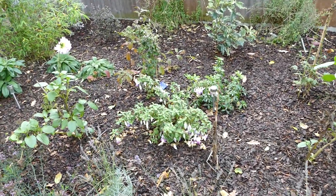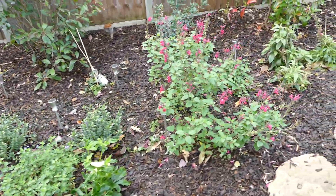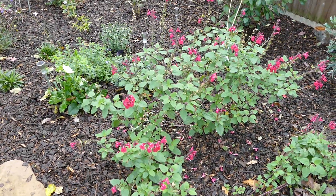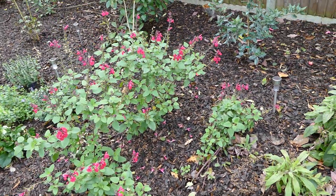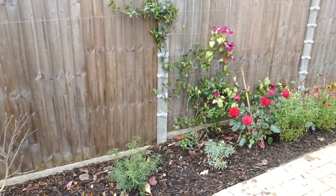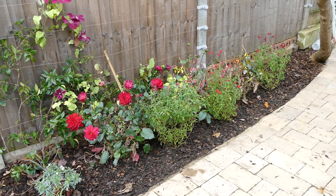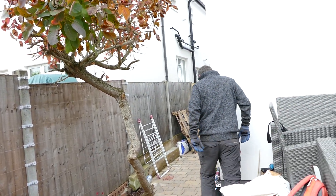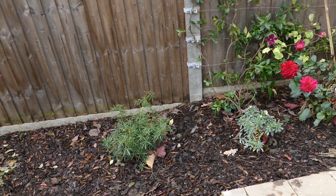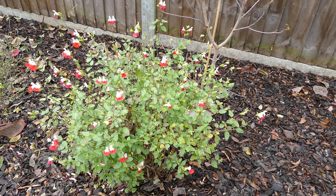A bit more fuchsia colour. Flowering salvias. A bit of dahlia in colour. And my main man Nick — he's shy. That's a bit of salvia hot lips still flowering.